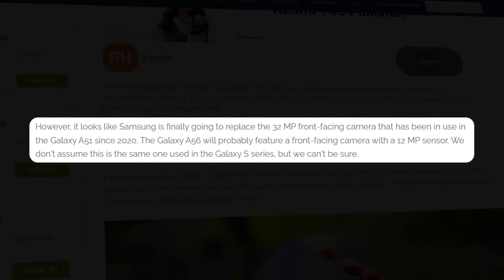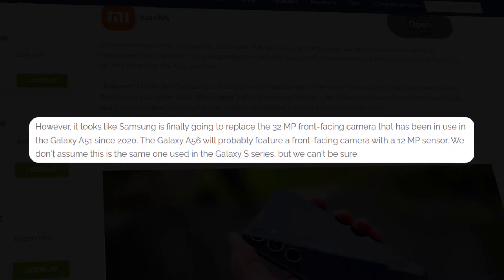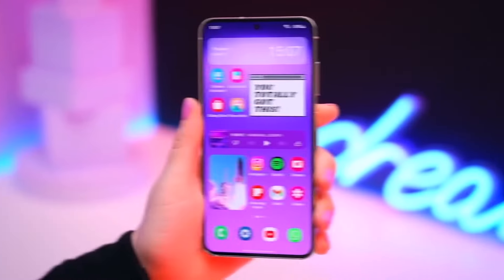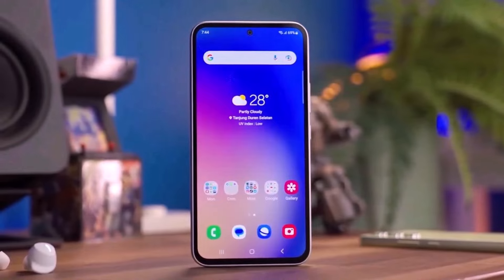However, instead of the 12MP front-facing camera seen on the Galaxy A55, the Galaxy A56 is rumored to feature a 32-megapixel selfie camera. Currently, no additional information on the Samsung Galaxy A56 has surfaced online.